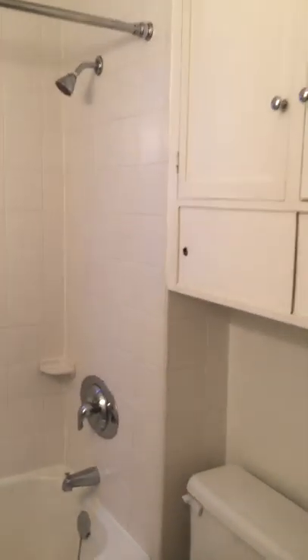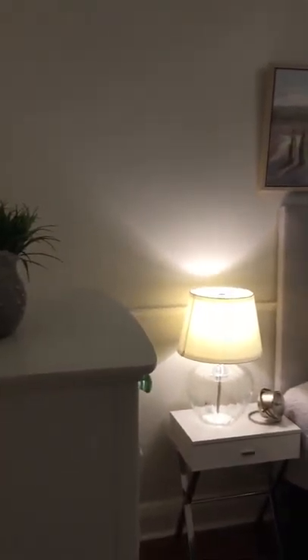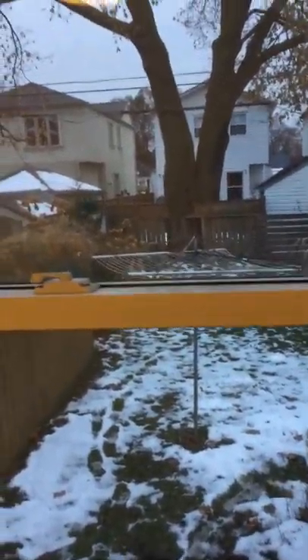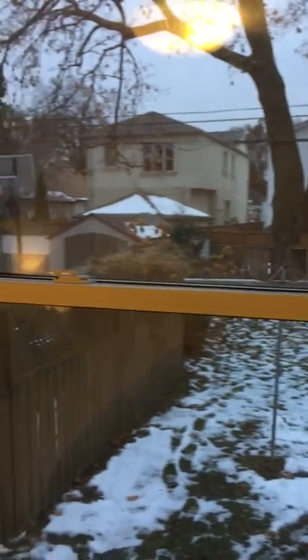Moving on to the four-piece bathroom and master bedroom. I think the best part about this room is the window overlooking the beautiful, stunning yard — just a sneak peek of the yard; we'll come back to that.